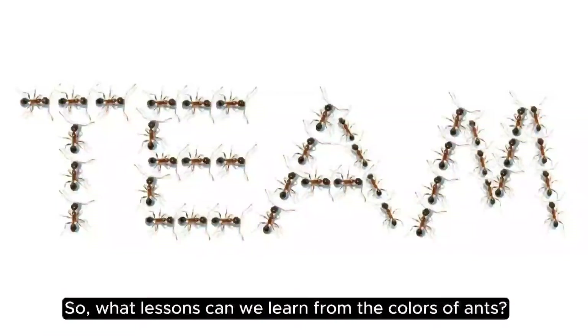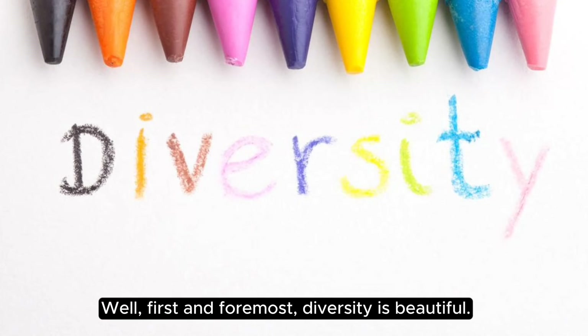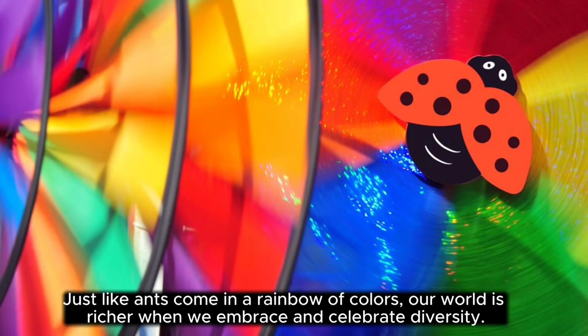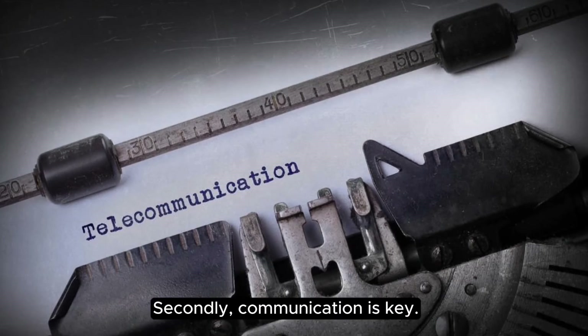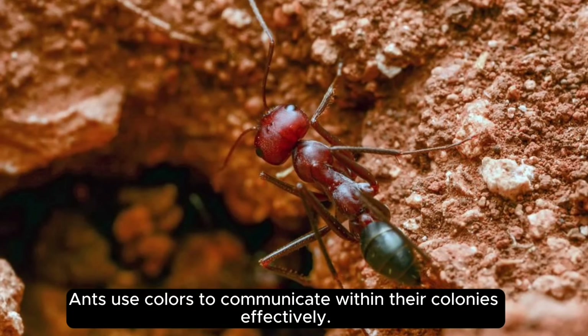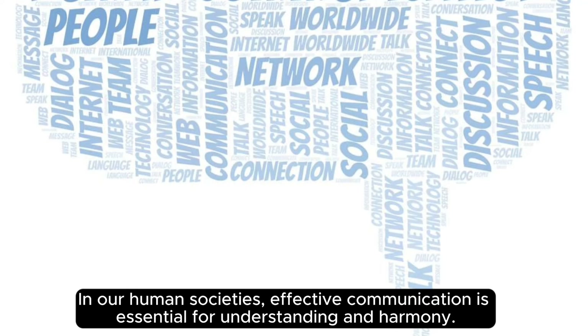So what lessons can we learn from the colors of ants? Well, first and foremost, diversity is beautiful. Just like ants come in a rainbow of colors, our world is richer when we embrace and celebrate diversity. Secondly, communication is key. Ants use colors to communicate within their colonies effectively. In our human societies, effective communication is essential for understanding and harmony.